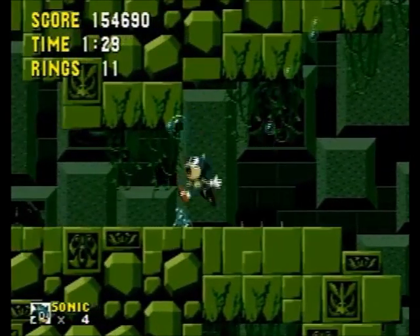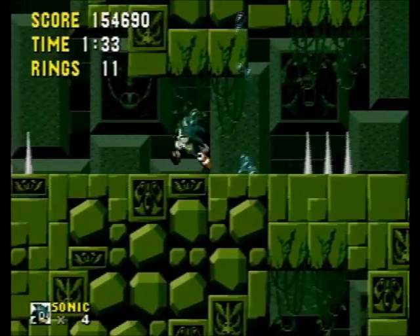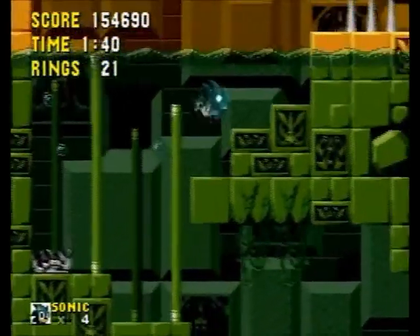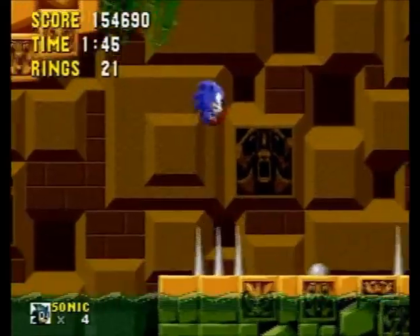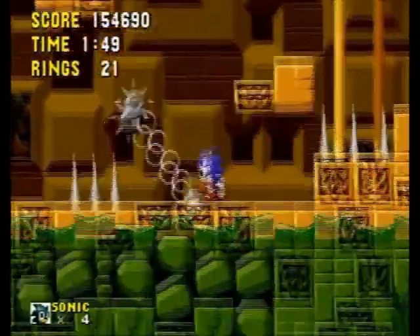Whew, that was close! Make sure you take your breath every opportunity you can. Get to a set of bubbles, wait for the big one, suck it, and go. You can't make it through this place without time and patience — something Sonic isn't usually known for.